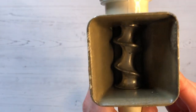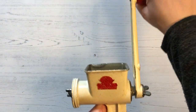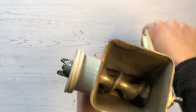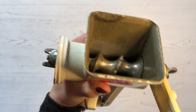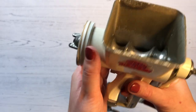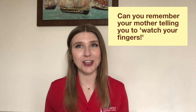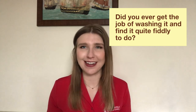You would attach the clamp to the kitchen table so it was sturdy and wouldn't fall off, and then put the item you want to mince in the top area. Turn the handle and it would come out through this section here where all the little holes are. They are quite fiddly to wash because all the discs have to be unscrewed and washed really well separately. You had to be careful not to catch your fingers in there. Did you ever use a mincer like this one? Can you remember what you used it for? Did you ever get the job of washing it and find it quite fiddly to do?